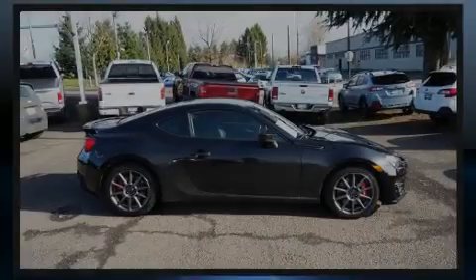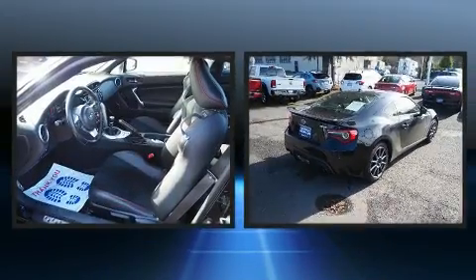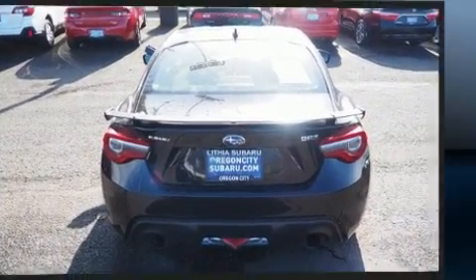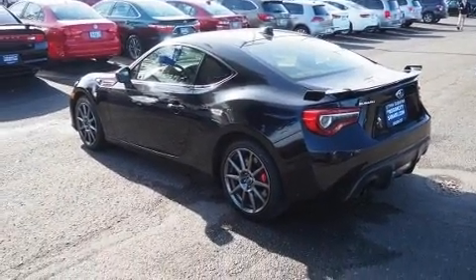Introducing the 2017 Subaru BRZ. This two-door, four-passenger coupe just recently passed the 60,000 mile mark. Subaru made sure to keep road handling and sportiness at the top of its priority list. It features a standard transmission, rear-wheel drive, and a two-liter four-cylinder engine.